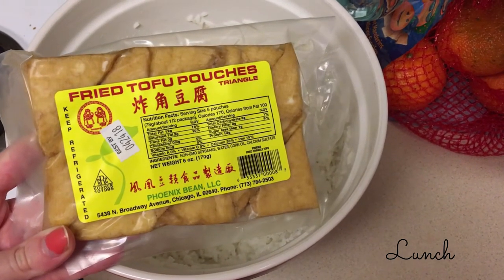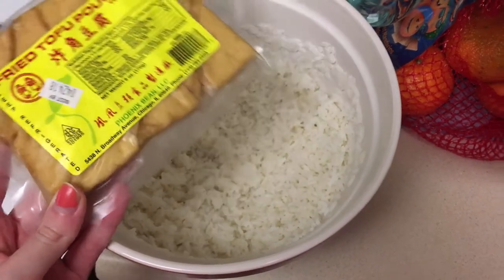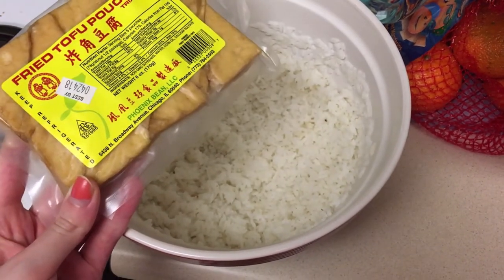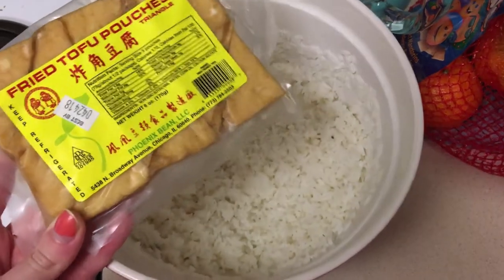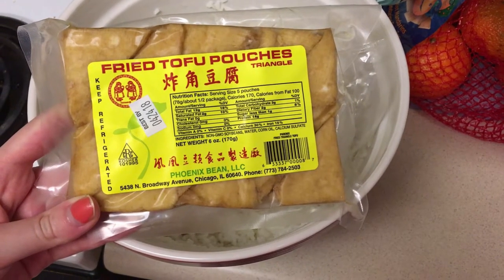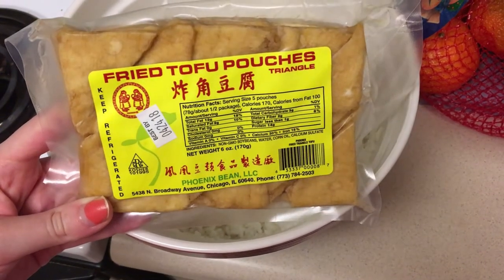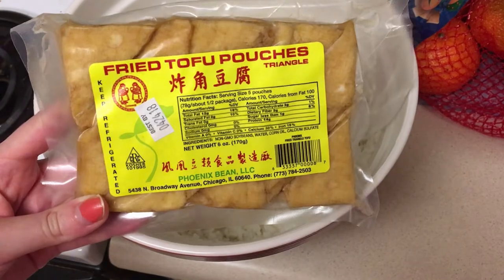We just got back from a walk and now I'm going to make some of these fried tofu pouches. I'm going to stuff them with some sushi rice — I'll leave the recipe for the sushi rice below. We picked these up at Jungle Jim's the last time we went and we haven't eaten them yet, so I thought it would be really good to eat as a lunch.